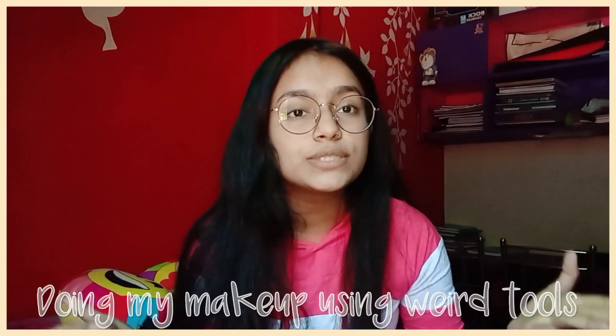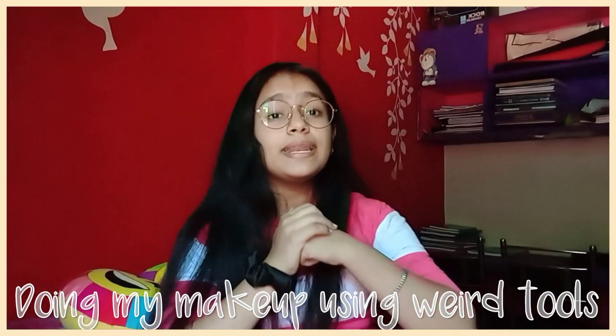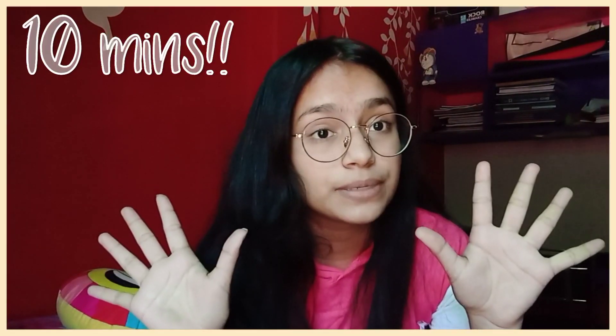Hi everyone, welcome back to my channel! I am Anshika, the smiling girl, and I am going to do a new challenge today. I will be doing makeup using weird tools, and the twist is that I will do my whole makeup in 10 minutes. Without any further ado, let's start with the challenge!